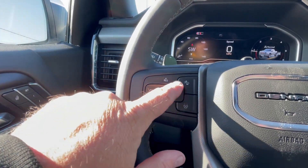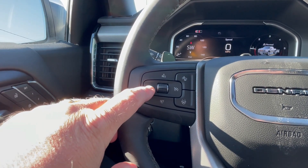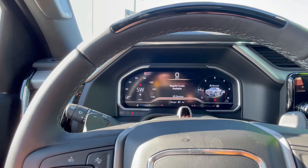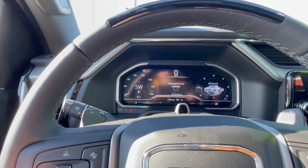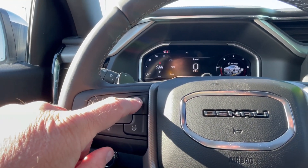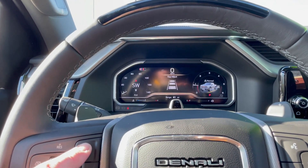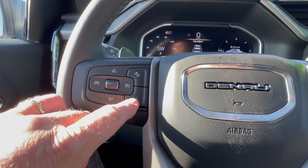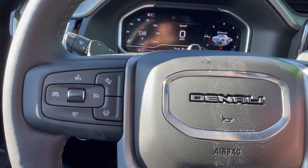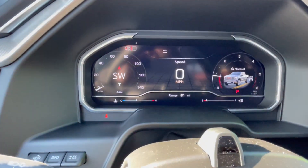The left side of the steering wheel is for the cruise control and also runs the adaptive cruise control. Pushing that button will turn the adaptive cruise control on and off. Your distance indicator works with adaptive cruise control, as well as your collision detection systems. Heated steering wheel. The right side of the steering wheel controls your Bluetooth phone.